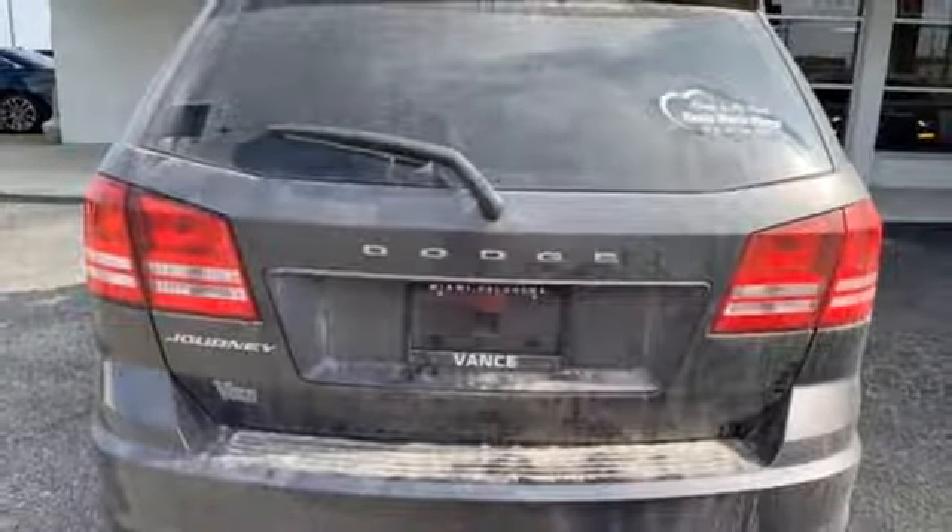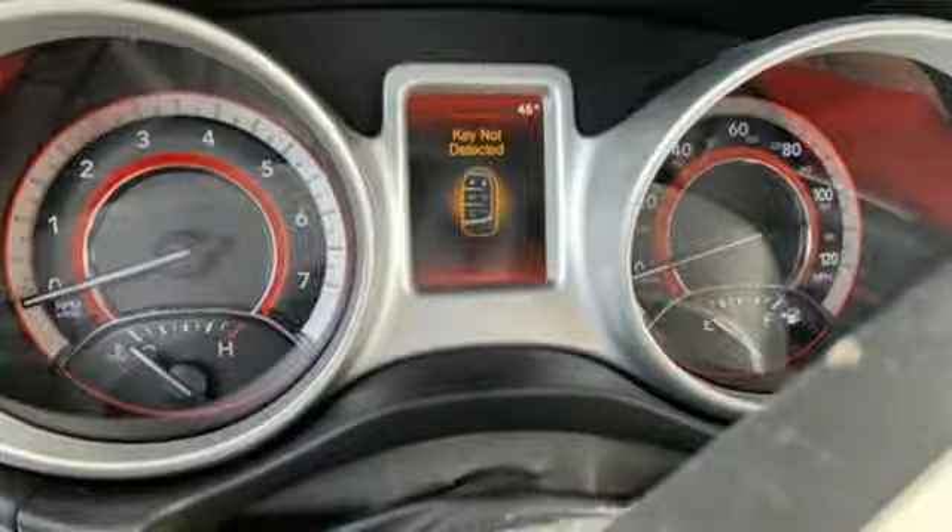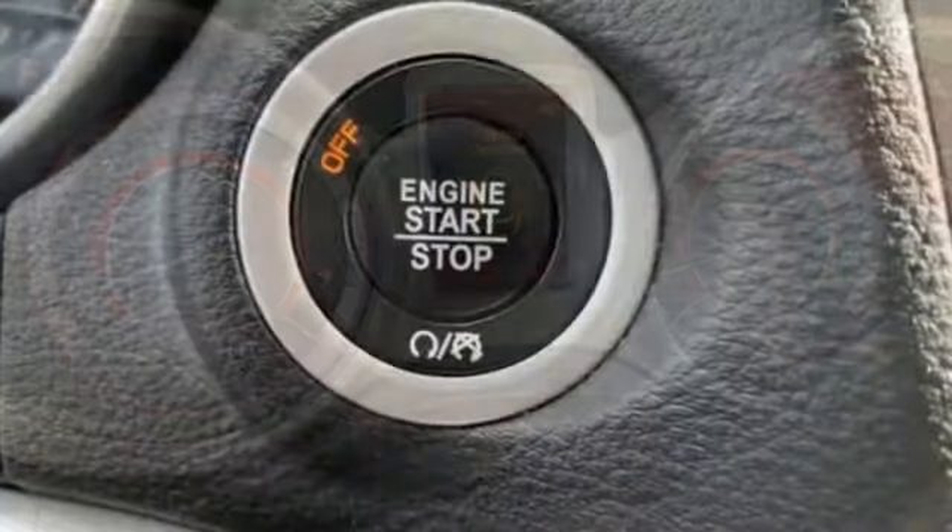Voice activation, aluminum wheels, keyless entry doors and push button start proximity key, and an inline four-cylinder engine.